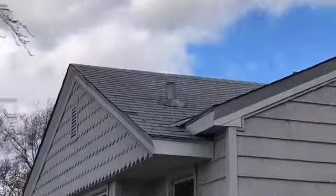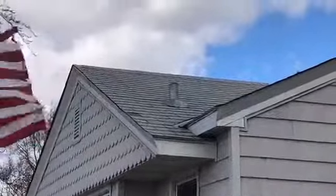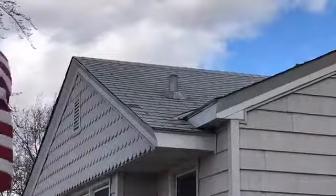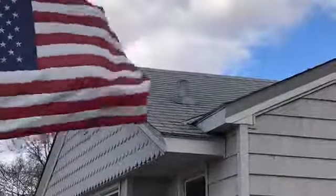Hey, this is Joe with Right Home Inspections. I'm up in Robbinsdale doing an inspection and I happen to notice the house next door. Now the wind's going to die down and I'm not going to see it, but there are shingles just to the left of that plumbing stack up there that have been lifting up.